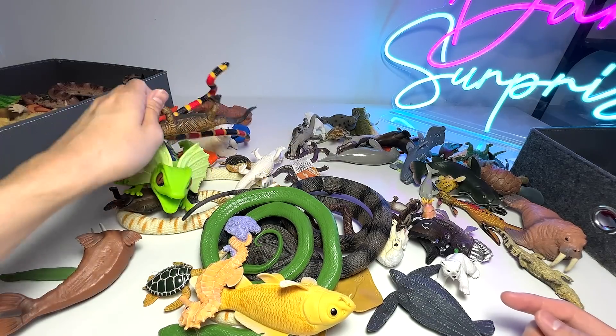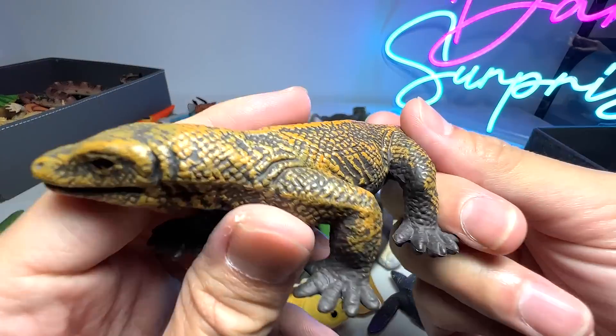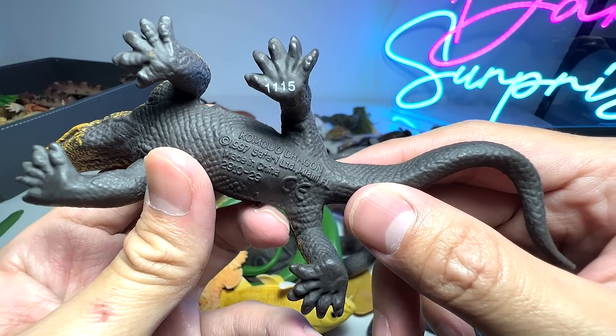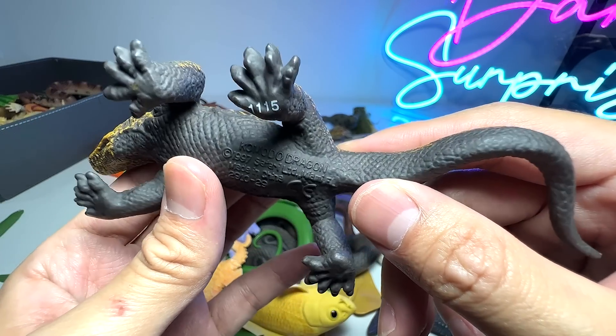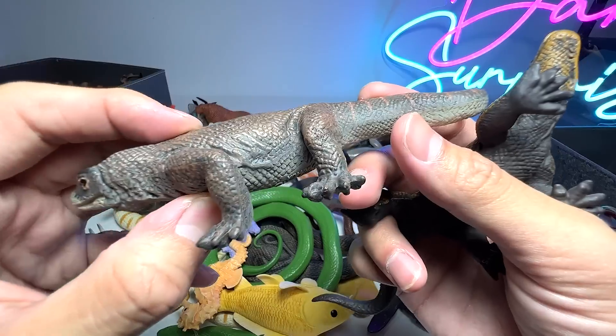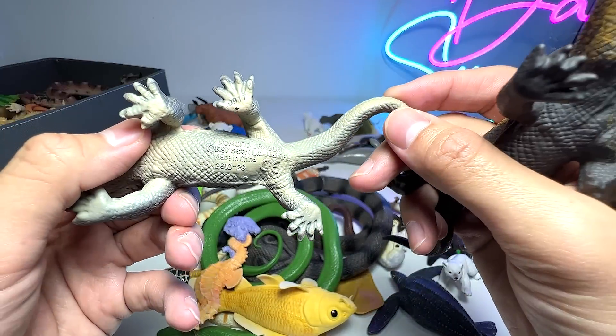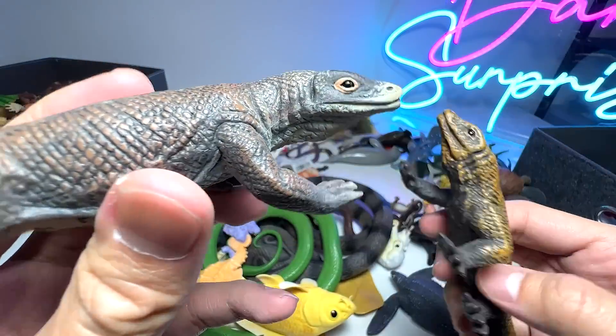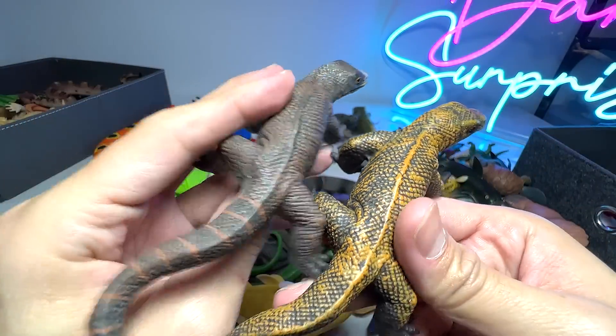Saltwater crocodiles have the biggest bite force of all animals in the animal kingdom. Moving on — a Komodo dragon. This is a very old figure; we got this many years back. This is actually from 1997. We have another one which is relatively newer — it is also from Safari LTD. We got this figure very recently, but it is also a 1997 figure. Two Komodo dragons.